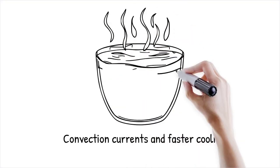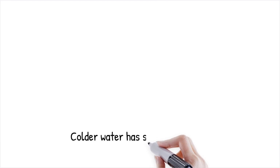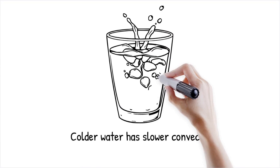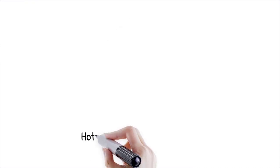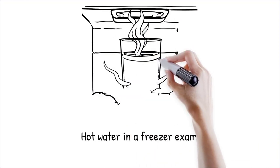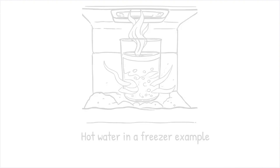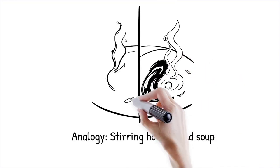Convection currents in hot water can lead to a more uniform cooling process, which may contribute to faster freezing. These currents enhance heat transfer throughout the liquid, allowing the water to cool more rapidly. In contrast, colder water may have less vigorous convection, resulting in slower overall cooling. When hot water is placed in a freezer, the strong internal convection currents can quickly distribute the heat, leading to an even and faster reduction in temperature — like stirring a hot soup to cool it down uniformly, compared to cold soup left unstirred that cools slowly.